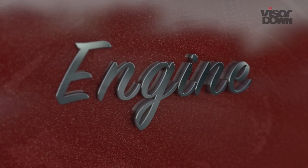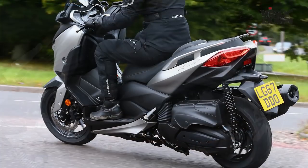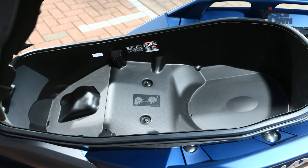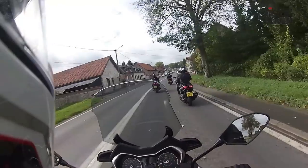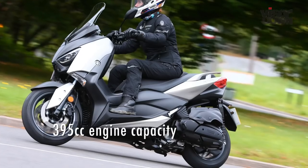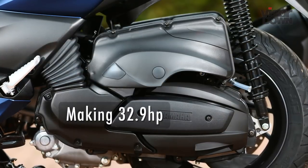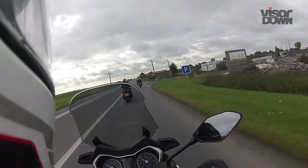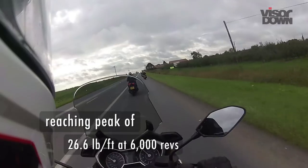While the T-Max features a centrally mounted engine, the X-Max 400 uses a swing-arm mounted unit which comes with its own advantages and disadvantages. There's more storage space under the seat, but the weight over the back wheel could make for a lighter front end. Yamaha's engineers countered this back in 2013 by moving the battery and fuel tank forward. At 395cc, it's a middleweight Maxi Scoot, making 32.9 horsepower. The Euro 4 unit is surprisingly powerful and torque is available from the off, reaching a peak of 26.6 pound-feet at 6,000 revs.